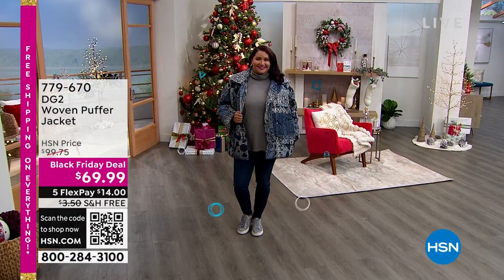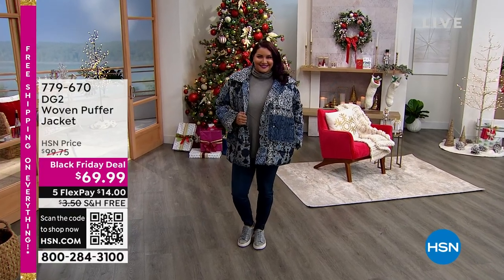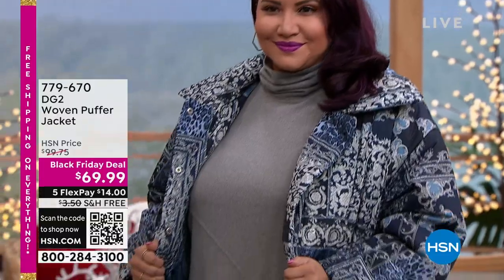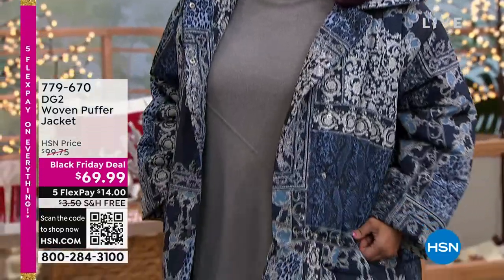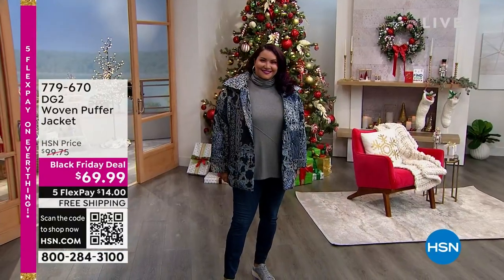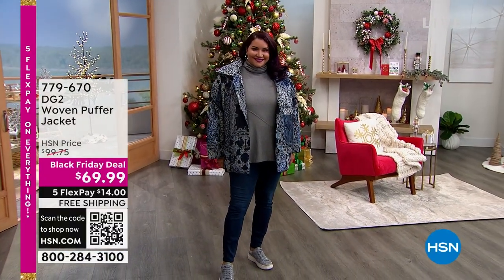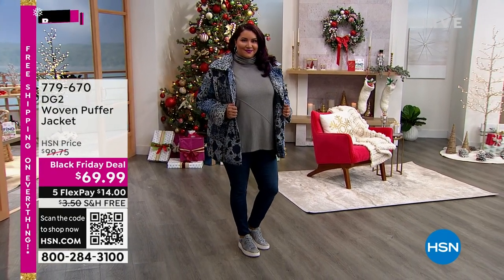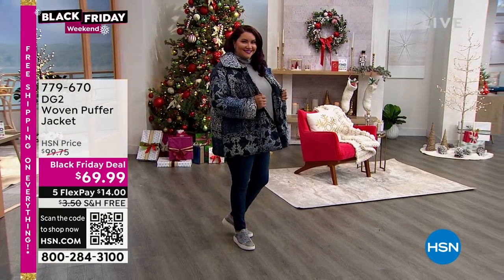We have some brand new items — I have on this gorgeous turtleneck sweater, coming up in about 30 minutes. The jacket is a puffer jacket over top, great to layer with that turtleneck. This puffer jacket just had the price slashed — it is a complete warm cozy puffer coat.